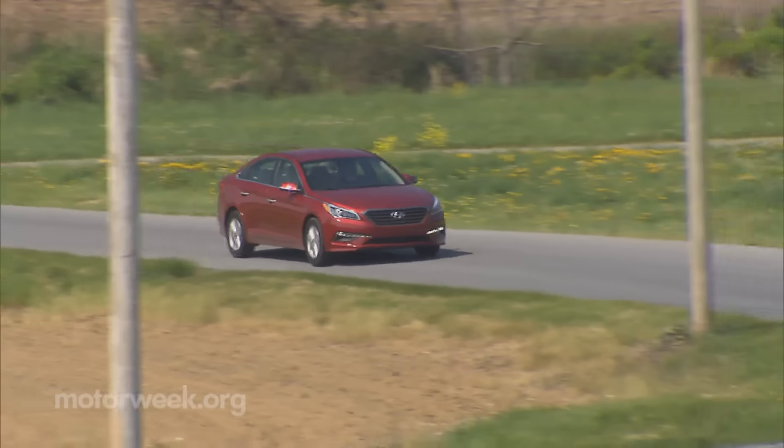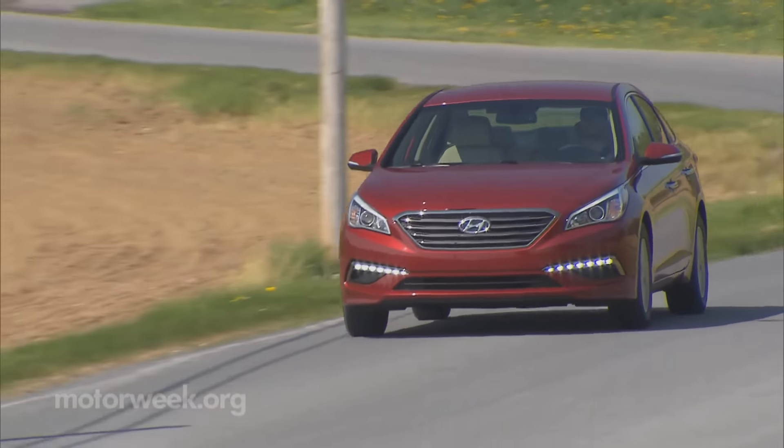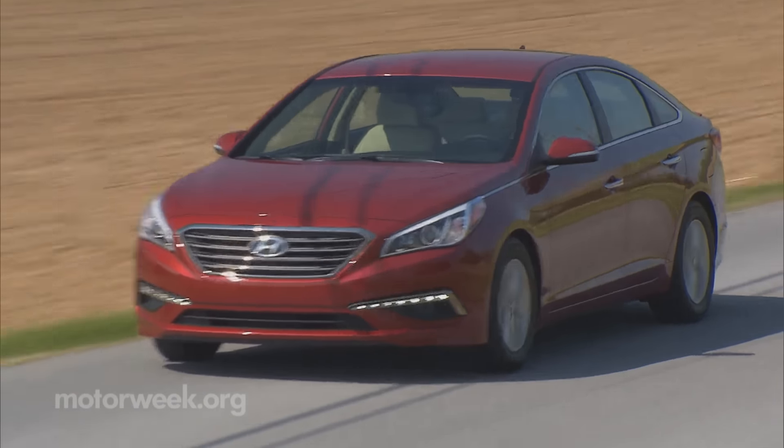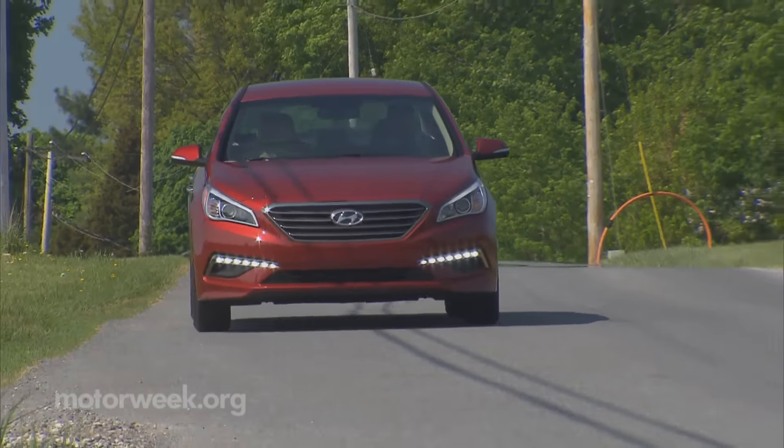Efficiency is the name of the game here, and a combined rating of 32 MPG beats a regular Sonata by 3. We had no problem achieving that, but squeezing out any spirited driving from the Sonata Eco comes at the cost of fuel economy.